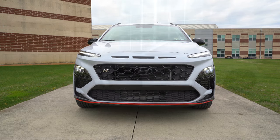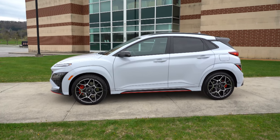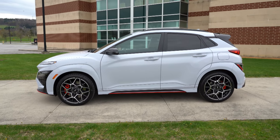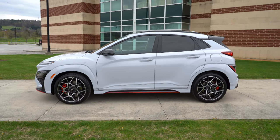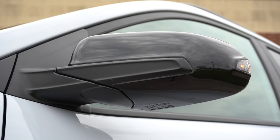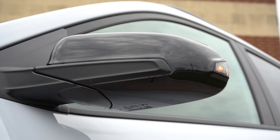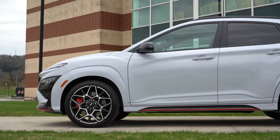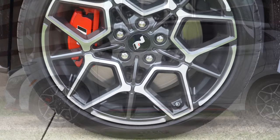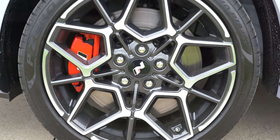Moving to the side: black roof rails and black window surrounds come standard, with a floating roofline towards the back on the C-pillar. Side mirrors are gloss black, power adjustable, with LED integrated turn signals and heated side mirrors. Red trim can be found on the side skirts, tying in with the front lip. Looking at the wheels — 19-inch N-specific alloy wheels come standard.